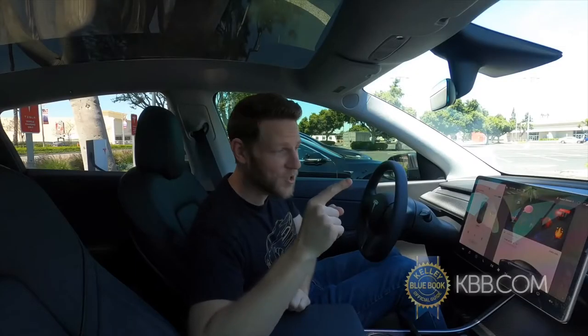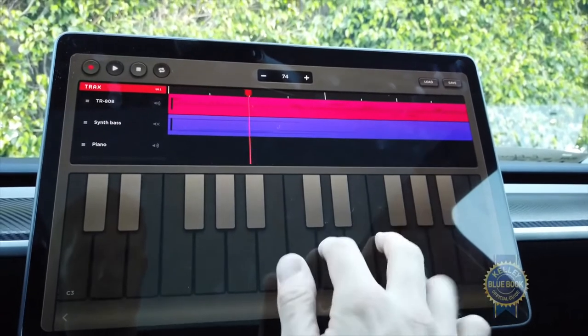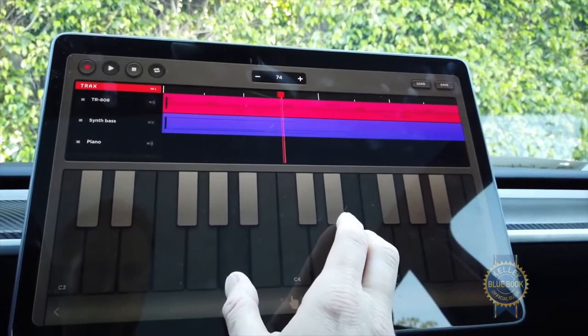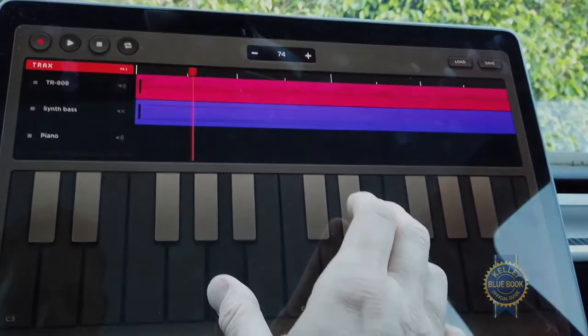I especially like the Trax music sequencer. Here's hoping I don't get sued by the postal service — the music people, not the mail people.